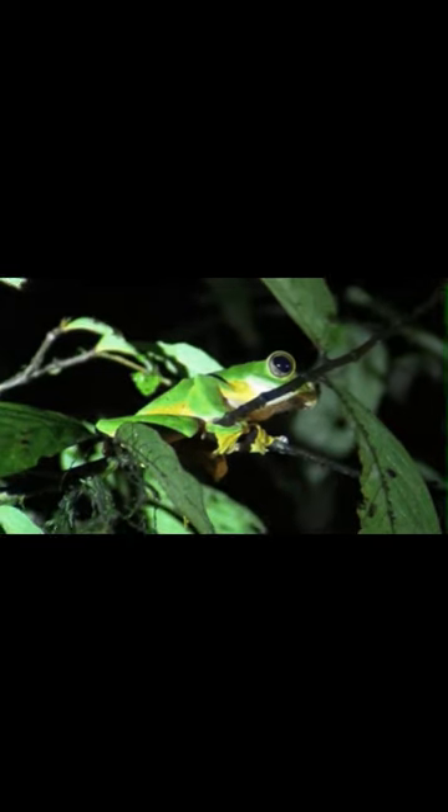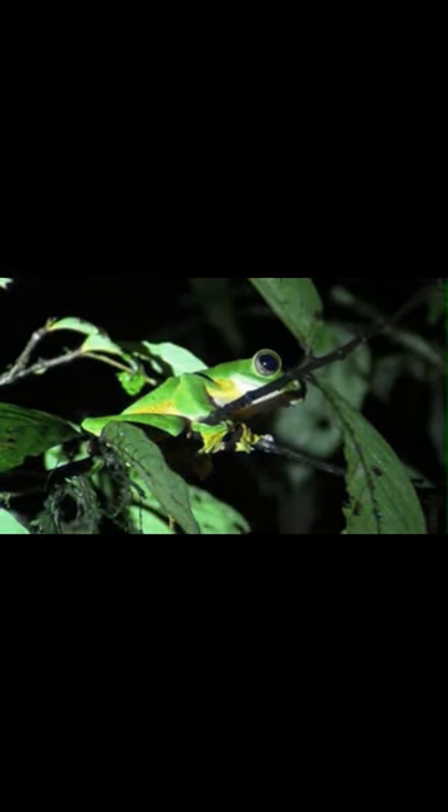Ever see a frog flying in your backyard? If you live in Southeast Asia, you may have. The flying frog is actually more of a gliding frog, defined by descending at an angle less than 45 degrees.